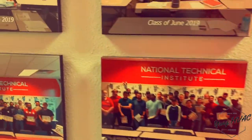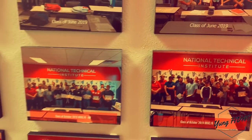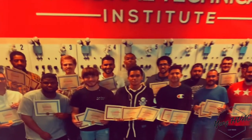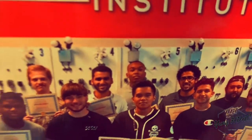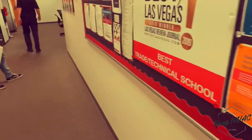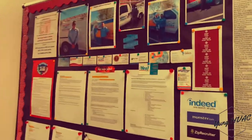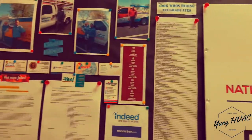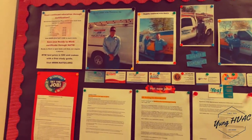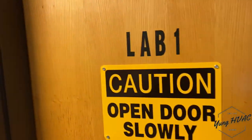So we got the wall of fame right here, and there's a list of jobs on the wall for job placement, if you guys were wondering about that.